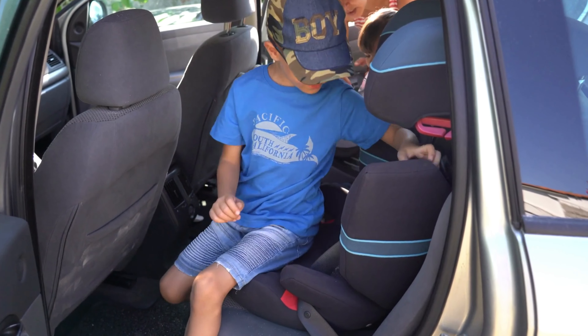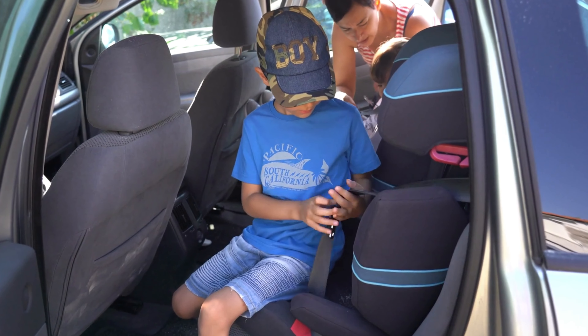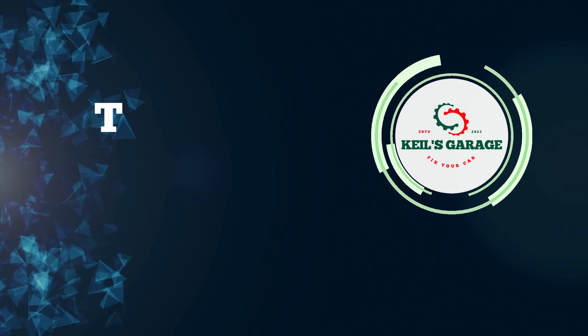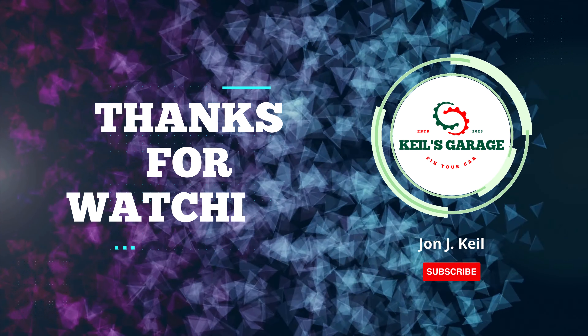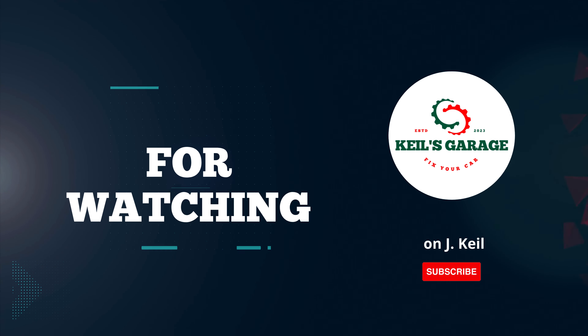In conclusion, if you're in the market for the best leather car seat covers on Amazon, look no further. These top-notch seat covers not only provide excellent protection for your car seats, but also elevate the aesthetics of your vehicle's interior. Don't miss out on the perfect blend of style and functionality. Get your hands on these premium leather car seat covers today. Thanks for watching.